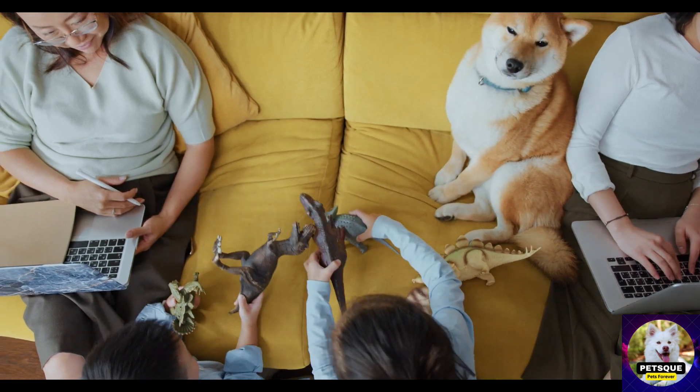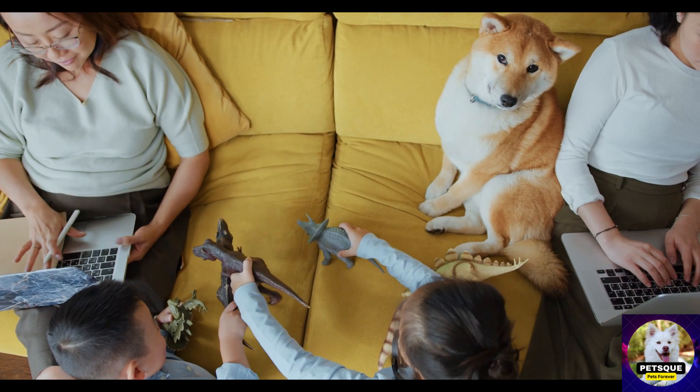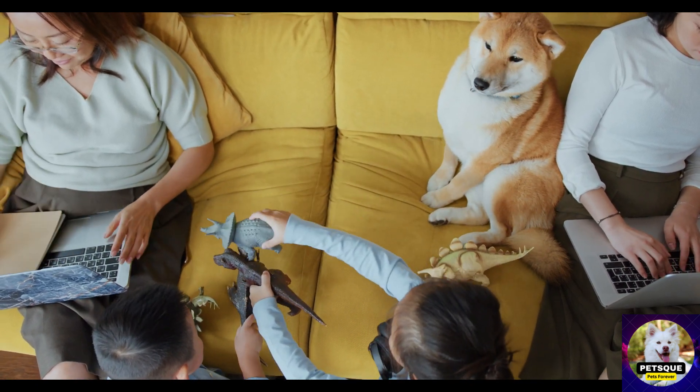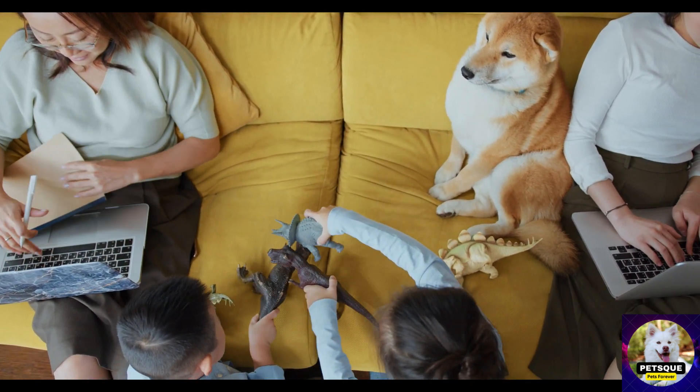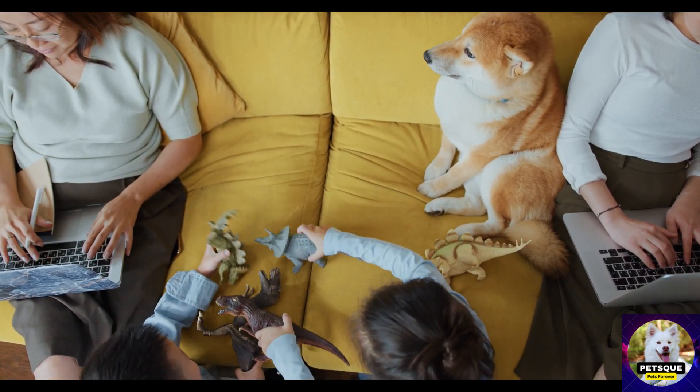Hey everyone, in this video we're going to explore the 5 best dog toys for your furry friend to play with. Dogs need exercise and stimulation, and what better way to do that than through playing with toys. So, let's dive in.